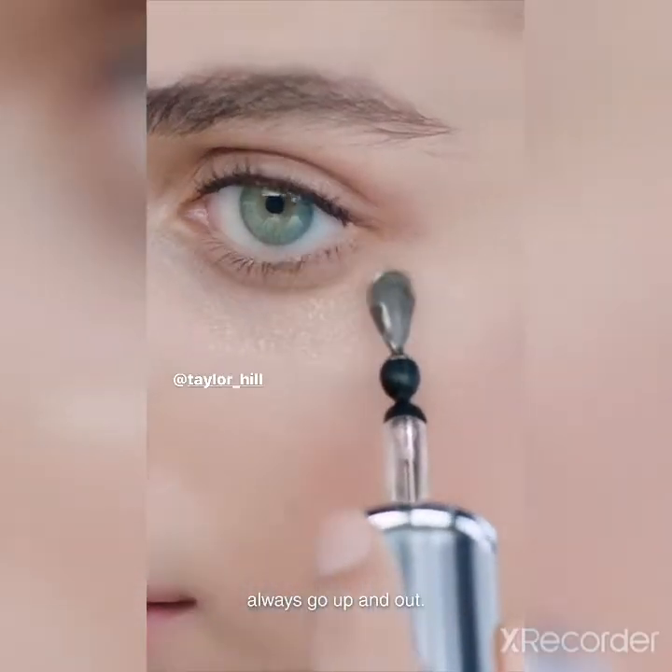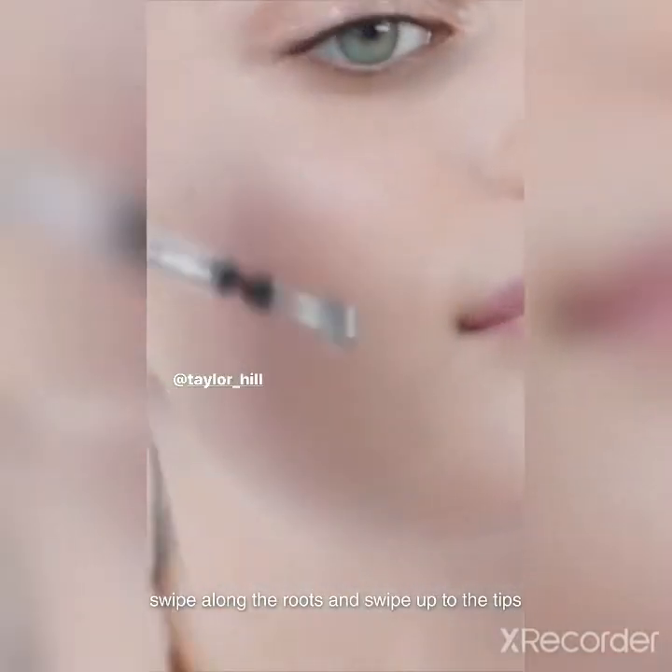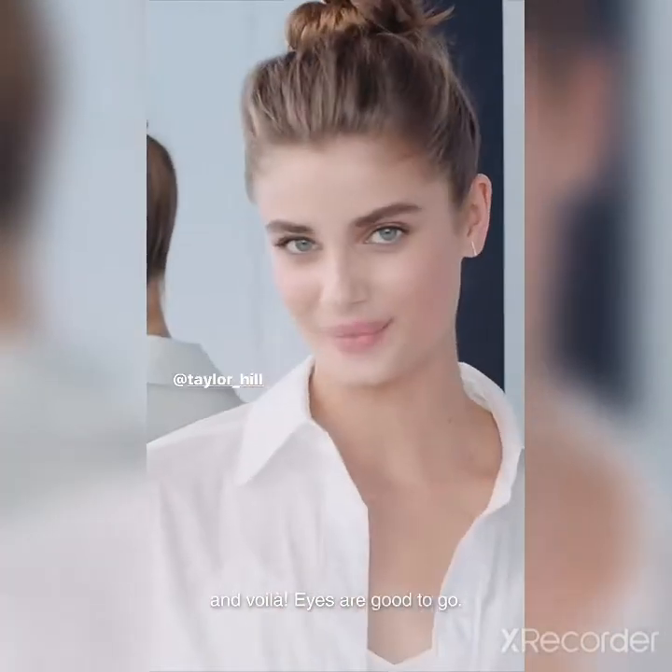Next, de-puff your bags — always go up and out. And last step, swipe along the roots and spread out to the tips to strengthen your lashes. Voilà, eyes are good to go. Advanced Génifique Light Pearl, only by Lancôme.